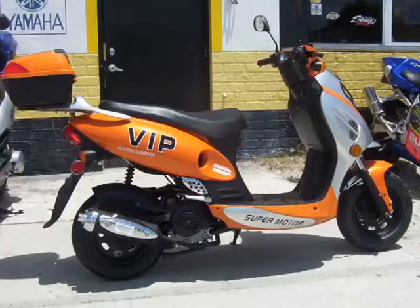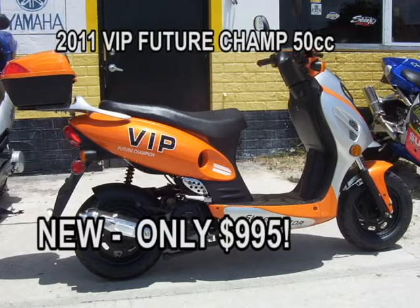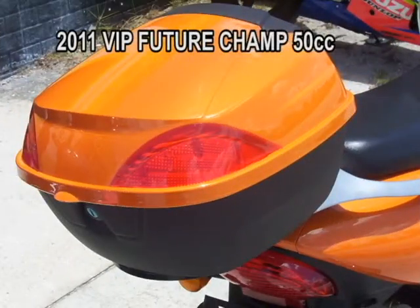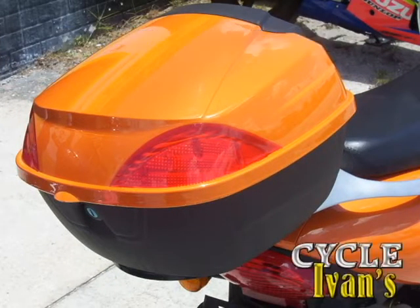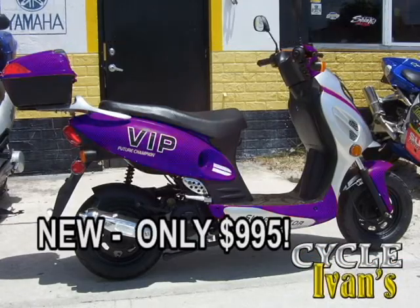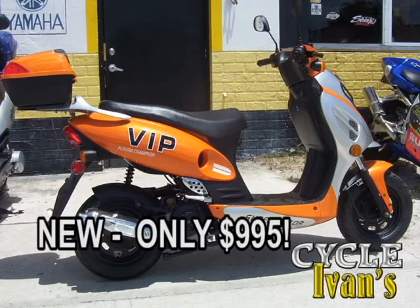Take a look at this brand new orange VIP 50 cc Future Champ. It's only $995 with a travel trunk included and a six-month warranty. These scooters also come in gray, blue, and red — brand new, under $1,000, with a six-month warranty. They sell quickly, so get into Cycle Ivins right now.